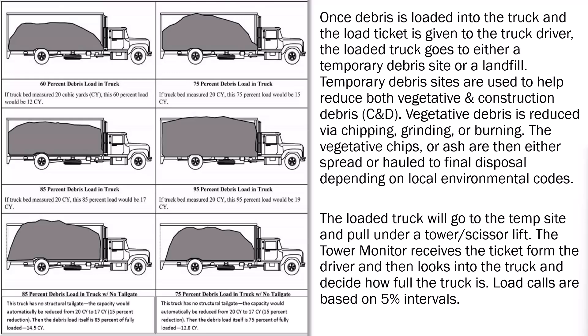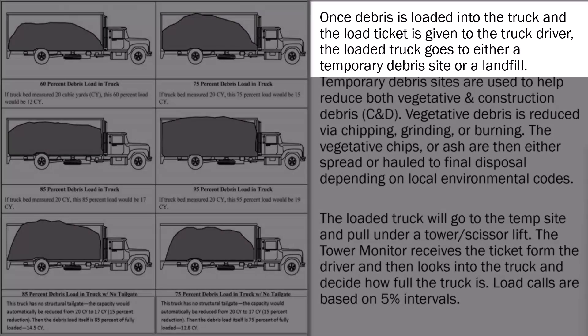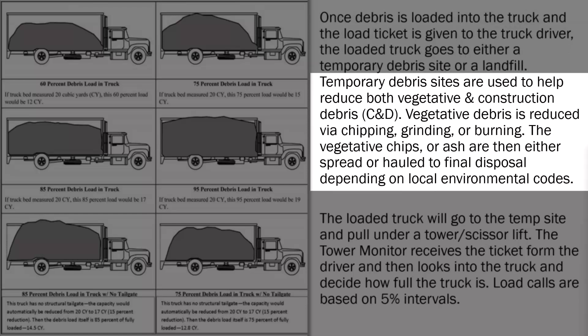One important thing to note is that a debris truck can only be considered 95% loaded if it contains chipped or mulched debris. Typically, we see about 90% debris loads for chipped or mulched debris after it leaves the debris management site. The way this usually works is that the debris is loaded into the truck. Once the truck is loaded, the load ticket is given to the truck driver, who will then drive the loaded truck to either a temporary debris site or a landfill. Temporary debris sites are used to help reduce both vegetative and construction debris. You might see construction debris referred to as CND, which stands for construction and demolition.